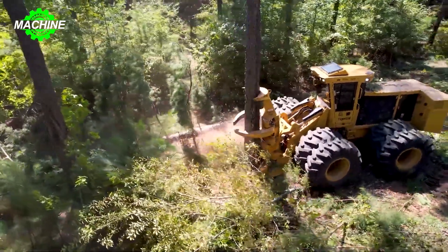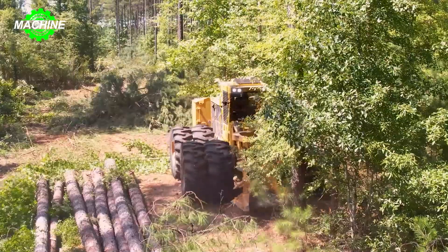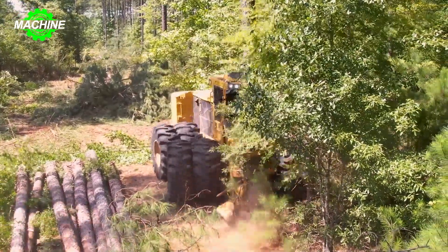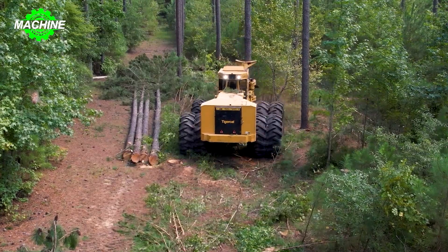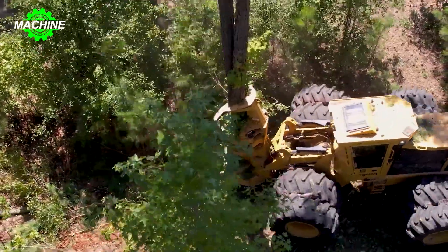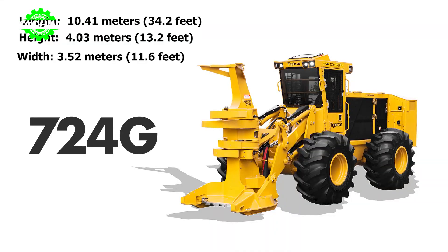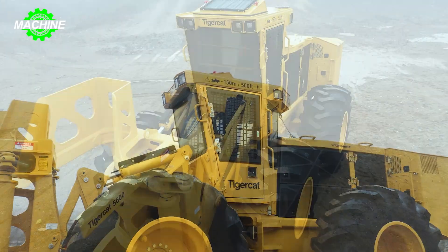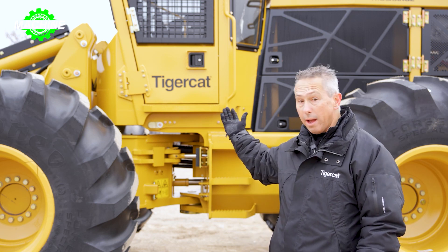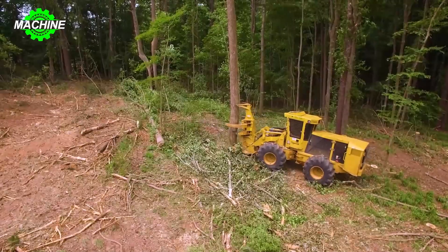First up is the Tiger Cat 724G machine. The Tiger Cat 724G wheel feller buncher is an impressive machine designed for tree felling and bunching in the forestry industry. One of the notable aspects of the 724G is its well thought out dimensions — with a length of 10.41 meters (34.2 feet), it strikes the perfect balance between maneuverability and reach, allowing it to navigate densely forested areas with ease.